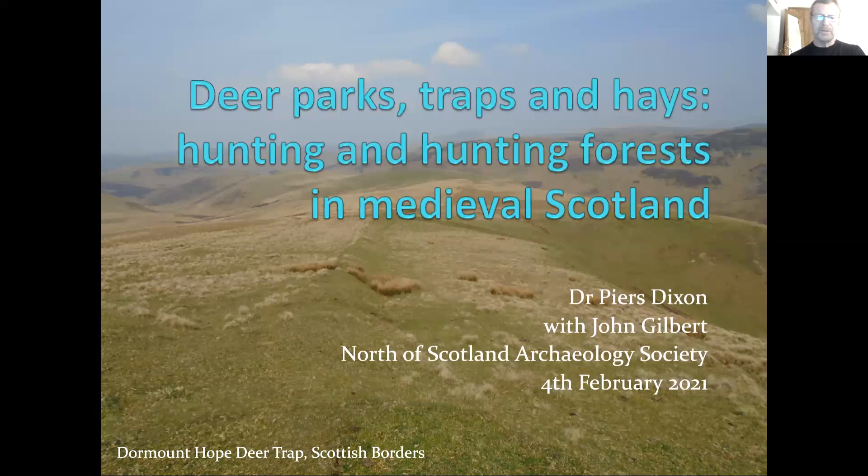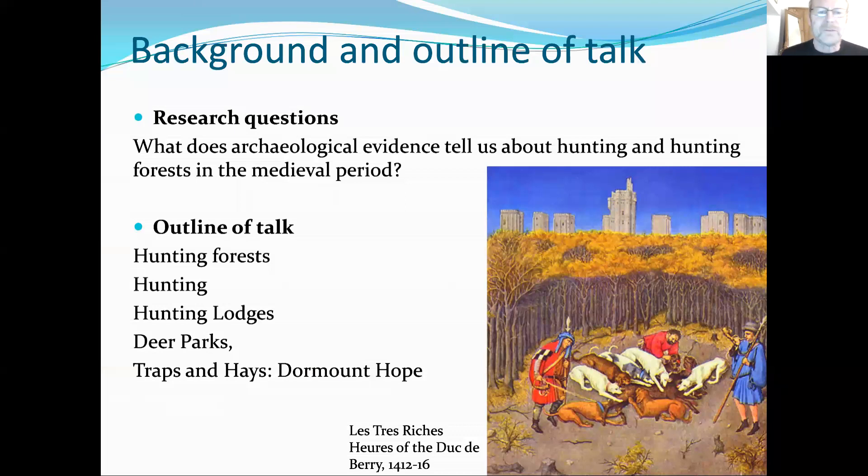I thought I'd cheer you up with a nice bright image to start with. We're going to end up looking at this site later on towards the end of my talk. But I first wanted to acknowledge the help of John Gilbert, who, if you know about hunting in medieval Scotland, wrote the seminal book on hunting and hunting reserves in medieval Scotland back in 1979. On his retirement, he had an interest in pursuing these things again, and we got together and did the work on this particular site in the Borders, which we'll come to at the end of my talk.